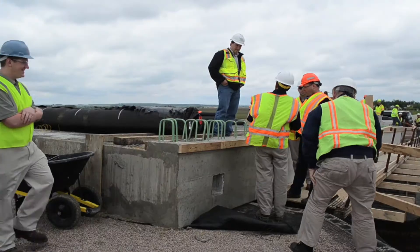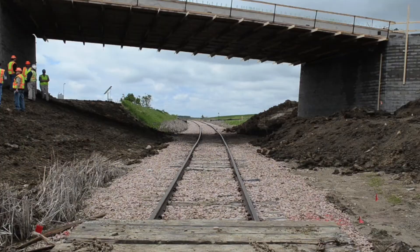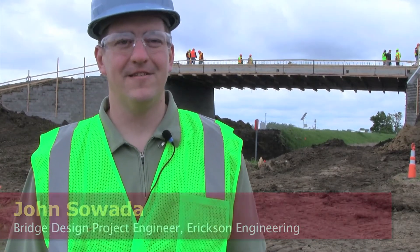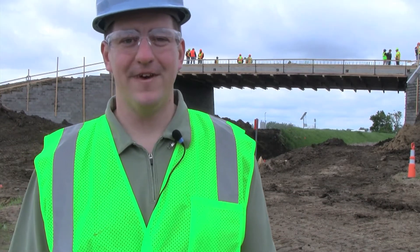We'll get one of our roadways open that's been closed for a number of years. This bridge can save a lot of cost due to the fact that the timeline for this type of bridge is much shorter than a normal job with concrete abutments, and the cost savings is approximately 20 to 60 percent depending on your bridge type, length, and width.